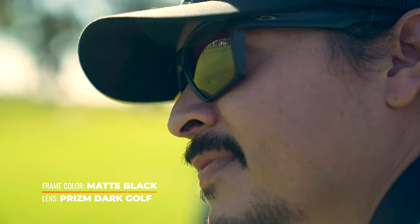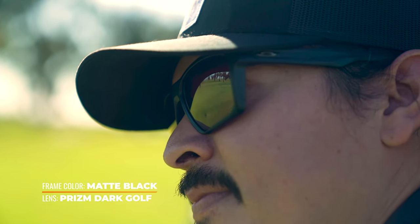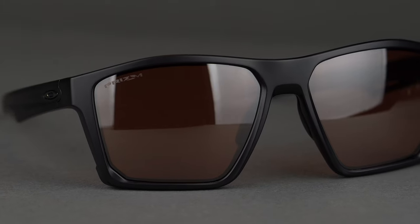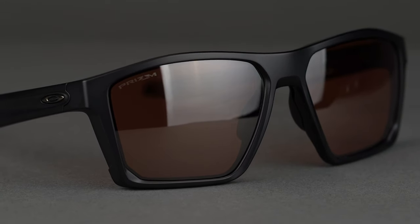I also like how it's a little bit more mellow — it has sport features but it's not quite as sport-looking as the Flak. This will have a place really anywhere in your life. And I love that saddle bridge; I'm currently wearing the Oakley Minor which has the same saddle bridge — it's really good grip and really good comfort.